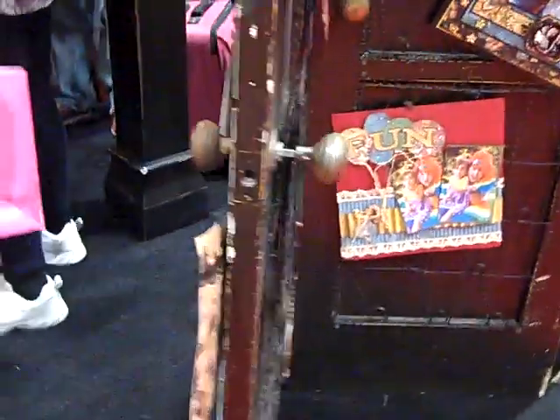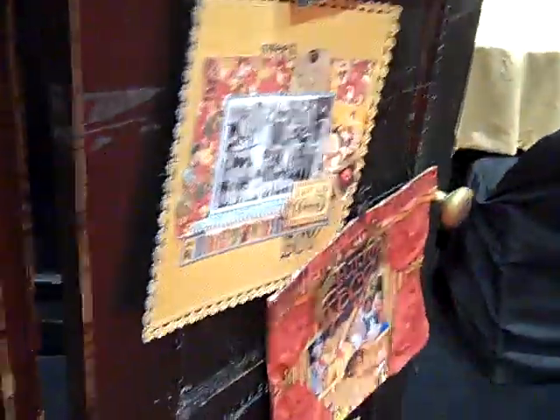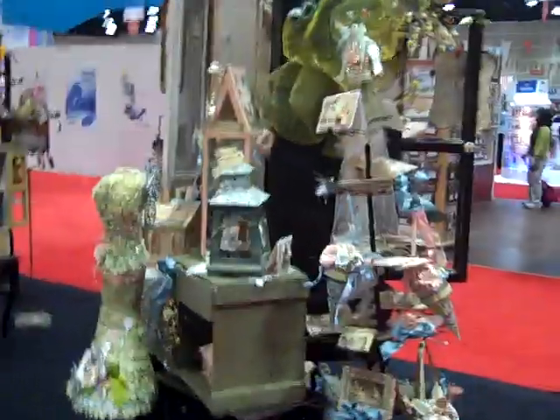They've got these stickers, letters. Let's see if I can work my way over here and show you some of their layouts. There's their awesome design team and some more layouts that they've done. Anyway, awesome stuff from Graphic 45 — we'll give you some more later.